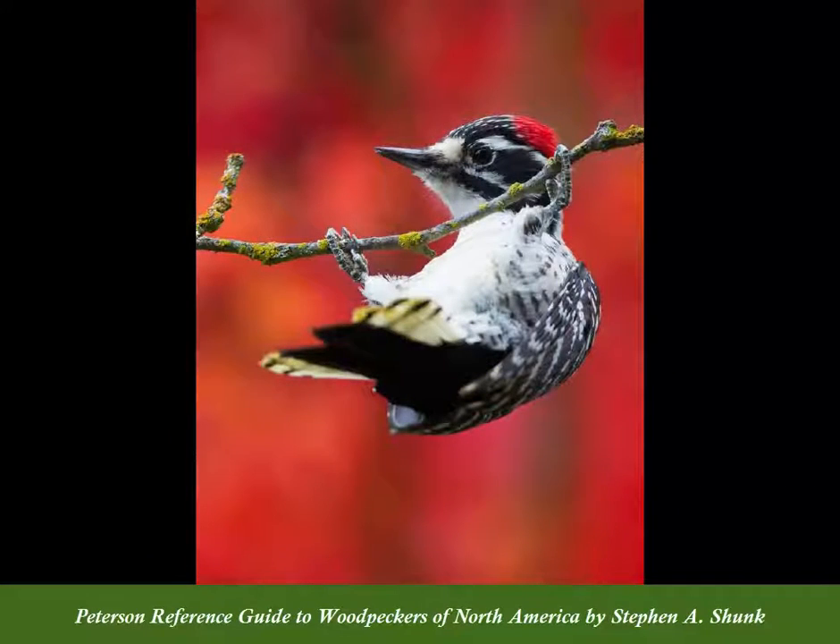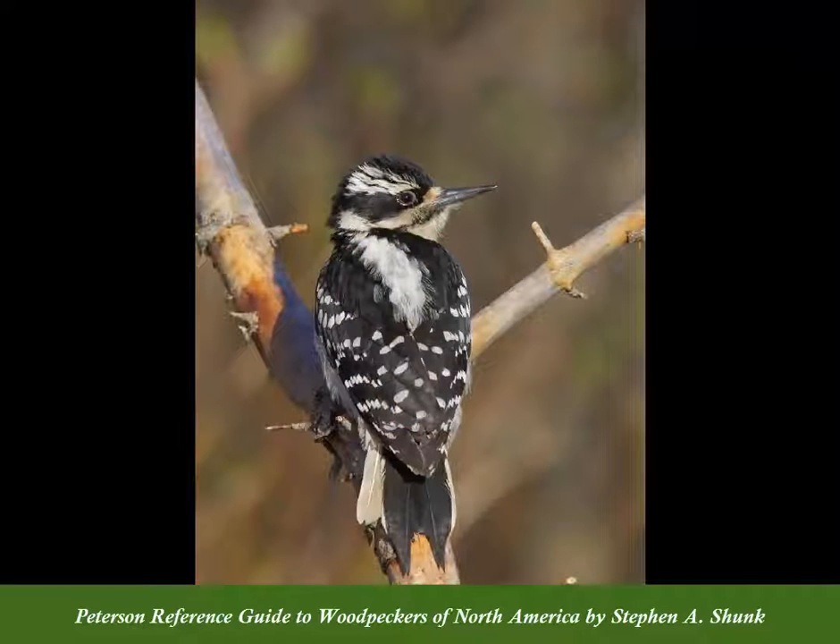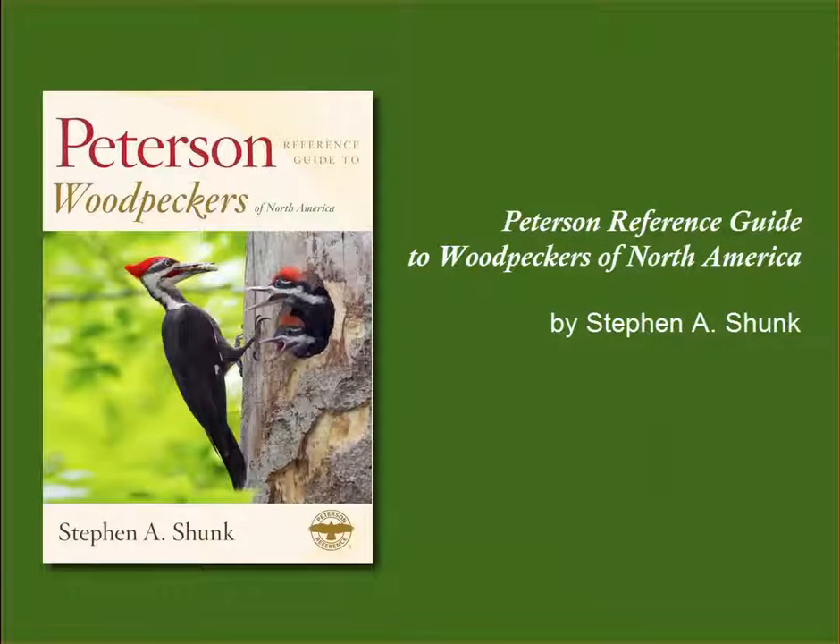From the range-restricted Nuttall's woodpecker to the widespread hairy, there are woodpeckers in here for everyone. This reference guide is an essential addition to every birder's library.